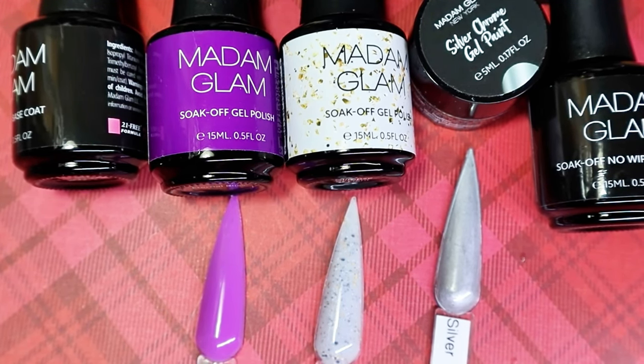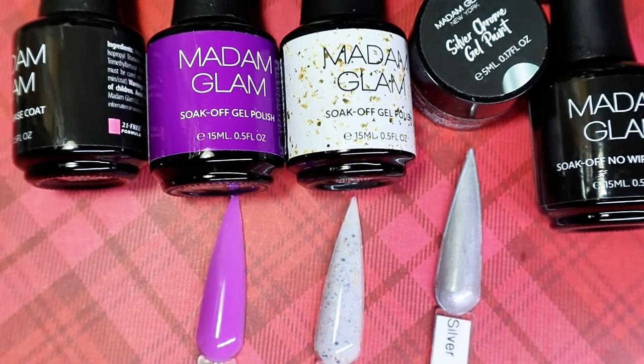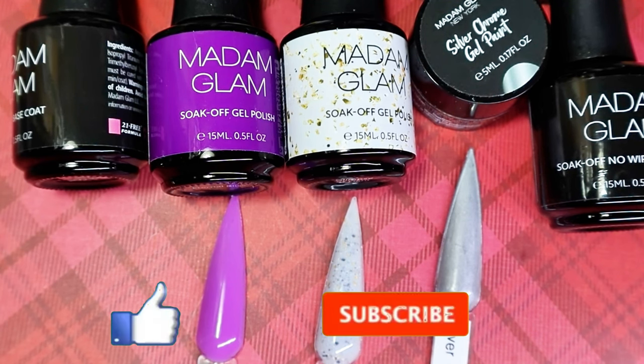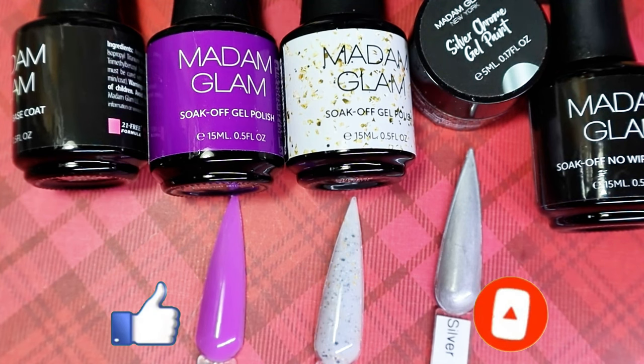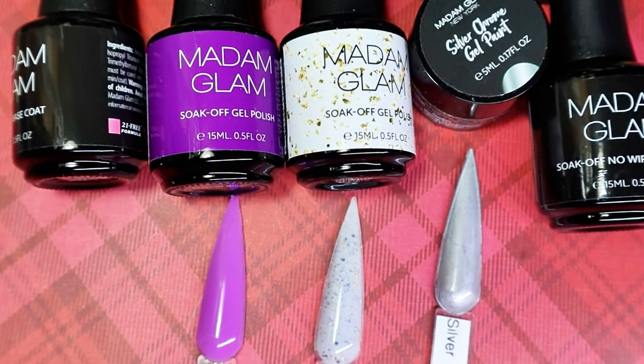So let me know — what are your thoughts on Madame Glam? Have you ever used any of their gels? Are you going to? Did you have a favorite from this package? You guys know I always love purple — it will always have my heart, my favorite color. But Glimpse of Light? Chef's kiss. I am head over heels for that one. As always, thank you so much for sticking with me, tuning in, and watching my videos. Please give this video a thumbs up, like and subscribe. And if you know anyone that would be interested, go ahead and share. Until next time, stay Glamrs. Bye!